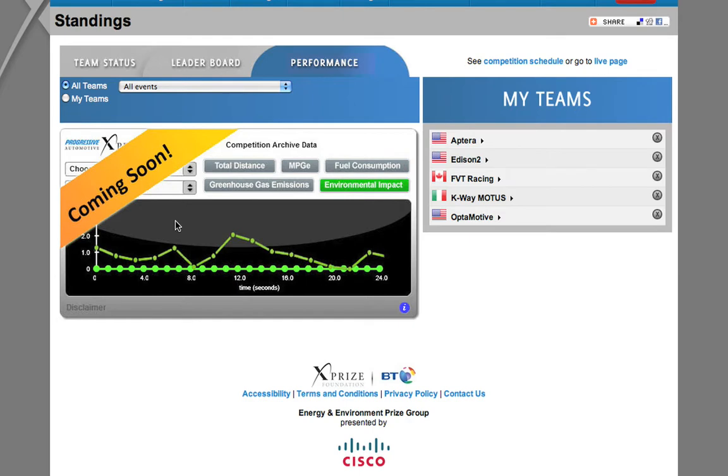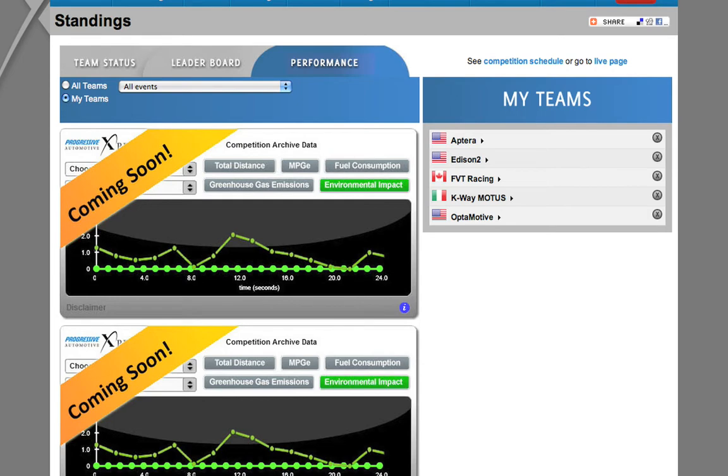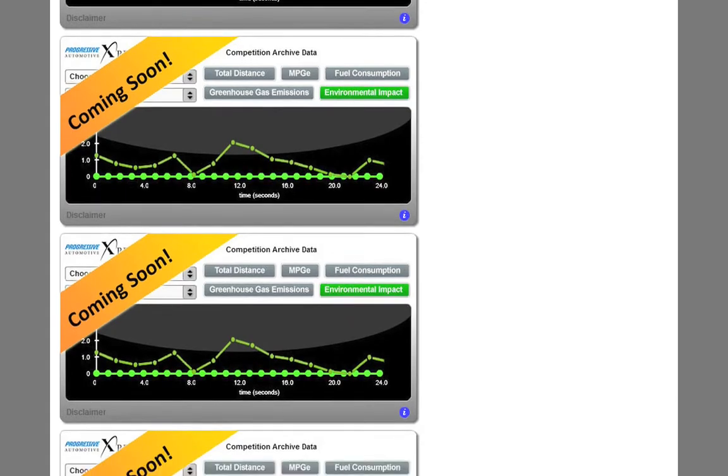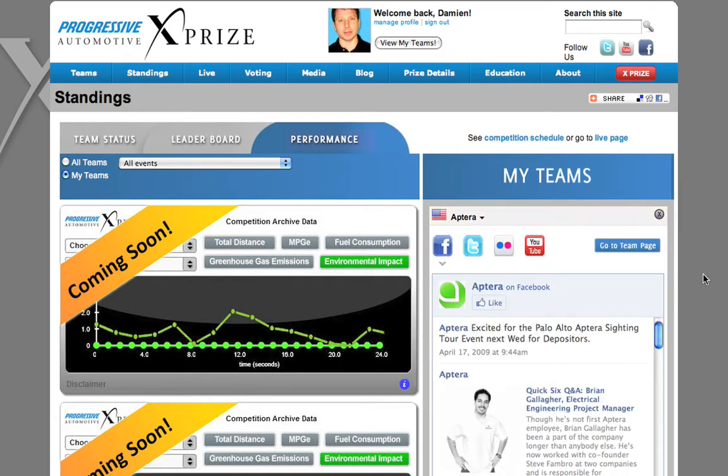Lastly, on the performance side, you're going to be able to see all the different competition archive data — all the telemetry data that's been collected for the different vehicles and teams that you're tracking, filtered by clicking on the My Teams radio button. This will actually allow you to A-B compare between different vehicles in the competition that you are tracking. Over here in the My Teams section, you'll be able to click and expand any of the teams that you are tracking and get the social feeds available for that given team.